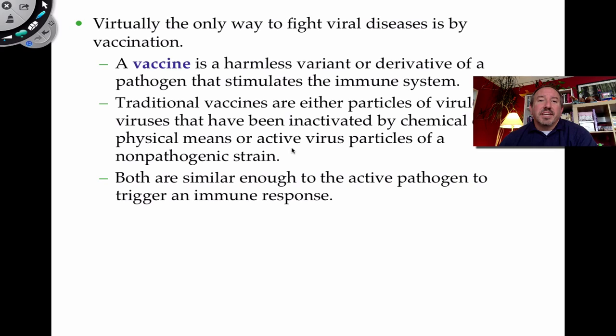Vaccinations are another major application — we give a harmless or attenuated derivative of a pathogen to stimulate the immune system. When the real pathogen comes, our B cells and lymphocytes are at a high enough concentration to mount a strong antibody response, making you immune. Vaccination has been hugely important in human medicine.